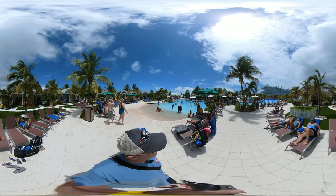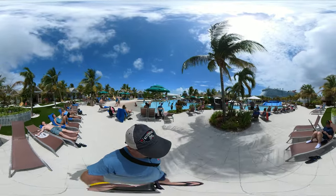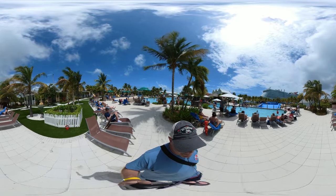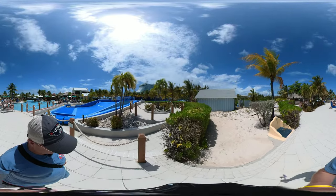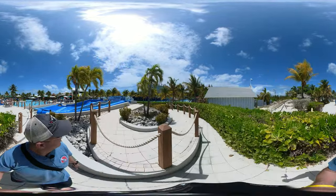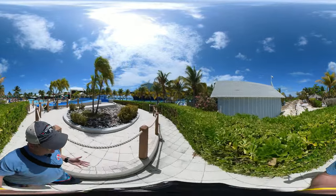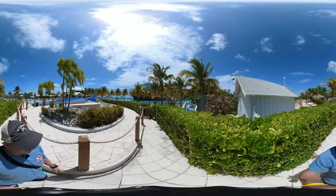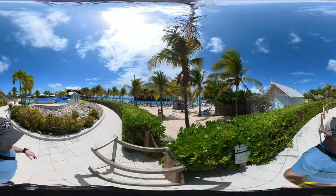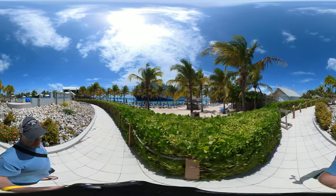Here's a flow rider here — it's not running today. The flow rider is where you do the surfing simulation.